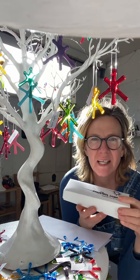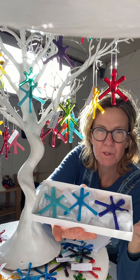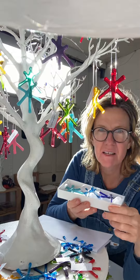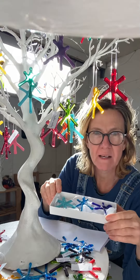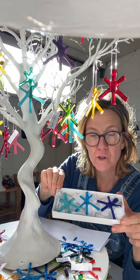Hello. So in the box today is a set of three small stars. These come in a beautiful array of rainbow colours, as you can see here, all available on the website. They're £4 each or a box of three for £12.